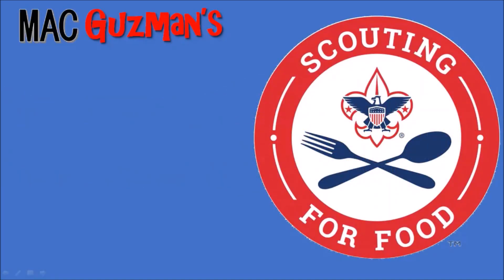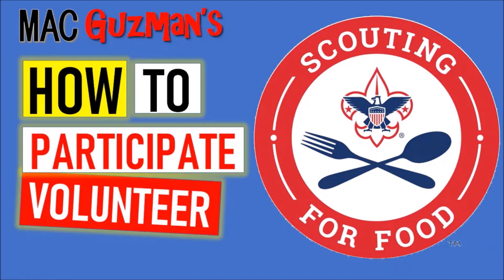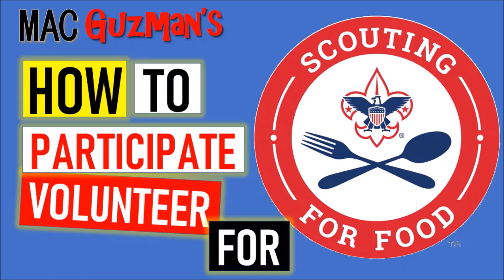Hey guys, Matt Guzman here, back with a new video, and today is going to be about how to participate and volunteer for Scouting for Food. This video is a little different because it's not any rank requirement and it's not any merit badge — it's just a good old-fashioned discussion and presentation on what this concept is, because honestly, I didn't know what it was until last year.